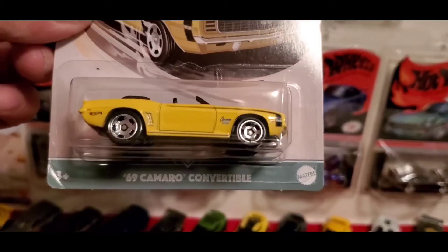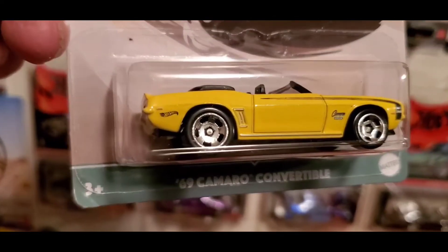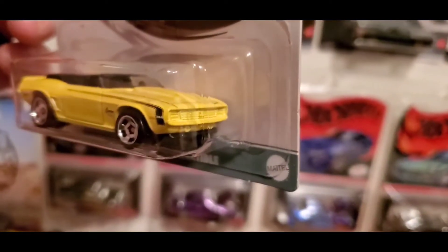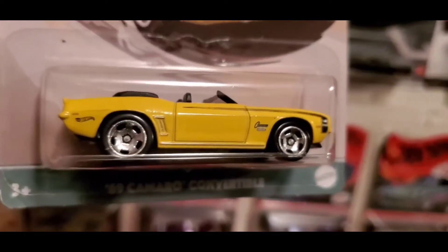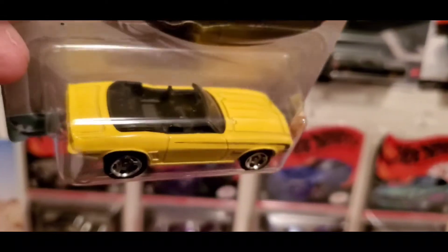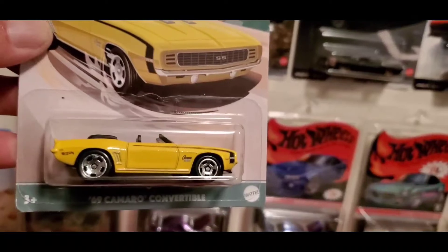There we go — '69 Camaro convertible in yellow. No details in the back or front, with the Hot Wheels logo right there. Nice rim choice on this casting — I like those rims. Black interior, solid yellow. It says 'Camaro' right there on the front by the front tire — that looks really good. This is 2 of 10.